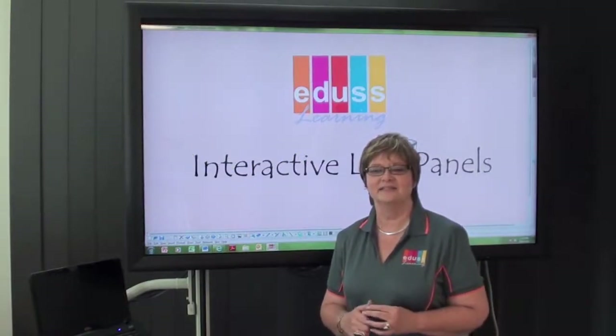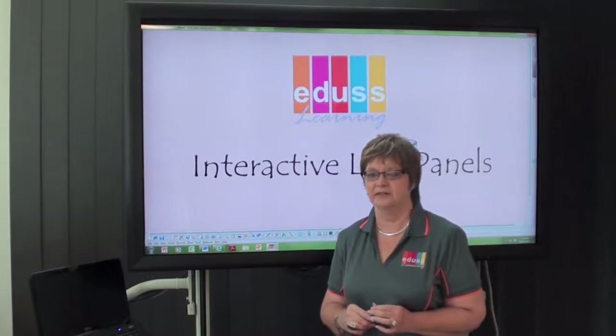Hello, I'm Denise Gerwitz, Senior Trainer at Edis Learning. I'm here today to show you our interactive LCD panels and the software that comes with it called InterWrite.